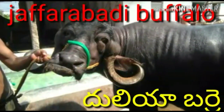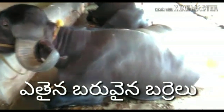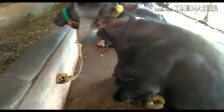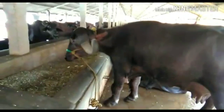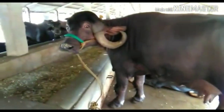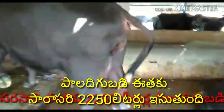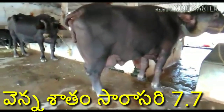Jafarabadi buffalo is one of the heaviest and most massive buffalo breeds in the world. It is also called Gir and Jafri. This breed originated from around the Gir Forest area of Gujarat, India. Jafarabadi buffalo is also the first buffalo breed exported to Brazil. It is a hybrid of African cave buffalo and Indian swamp buffalo.